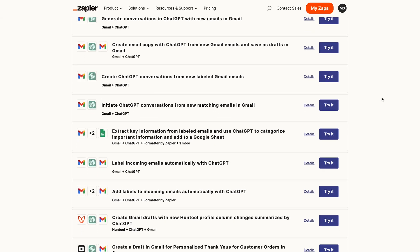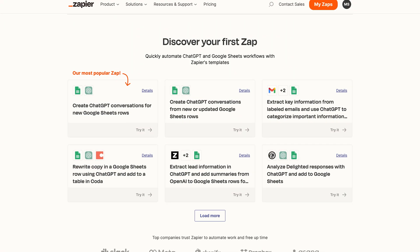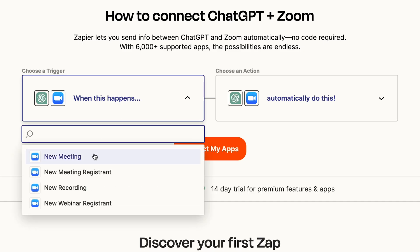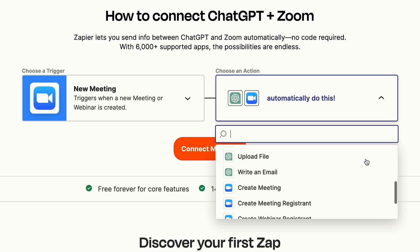For example, ChatGPT can write your email or Slack message and then Zapier can send it. It can also fill in data in Google Sheets and schedule meetings. The possibilities are endless — you just need to set up the actions and let AI do the rest.